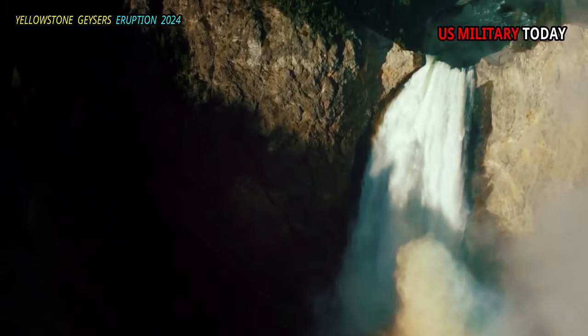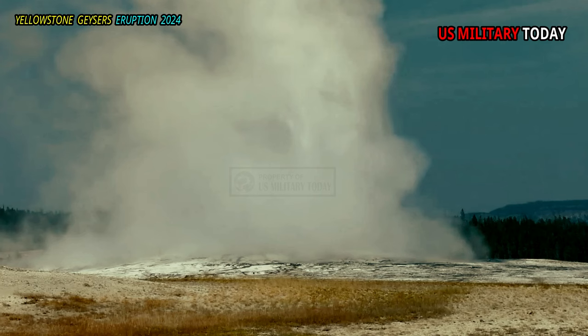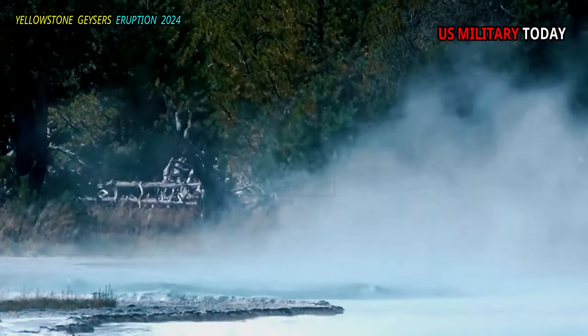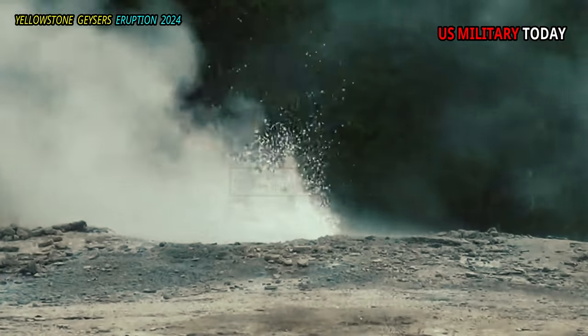Yellowstone, as a whole, possesses close to 60% of the world's geysers. The upper geyser basin is home to the largest numbers of this fragile feature found in the park. Within one square mile there are at least 150 of these hydrothermal wonders.